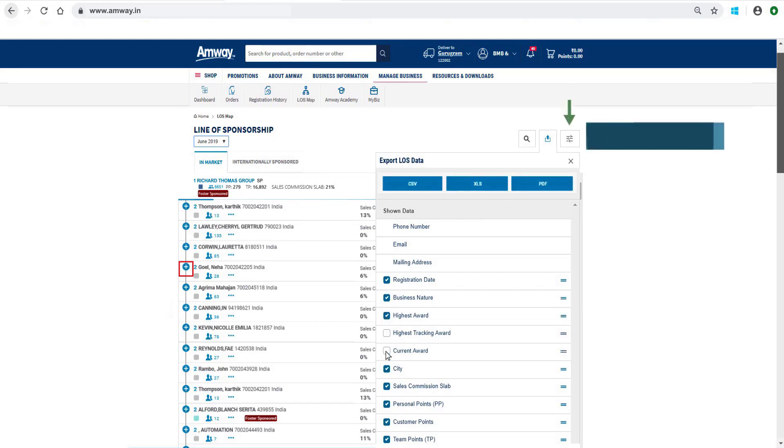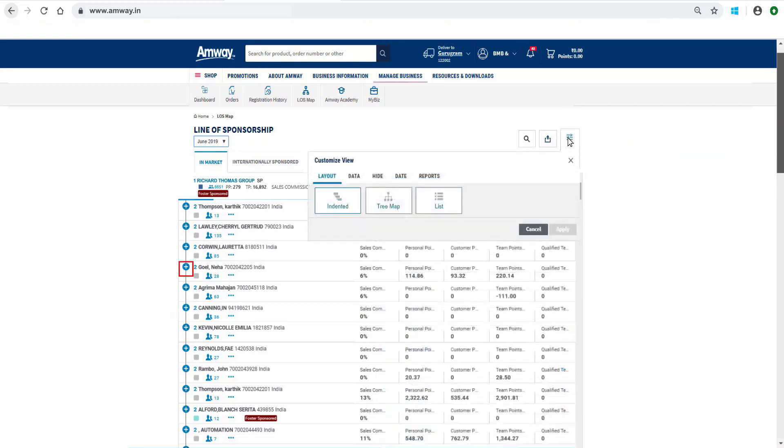LOS Map data can be customized by selecting or deselecting the column head. The Customize View option enables an Amway Direct Seller to modify the view of his LOS as per his preference. To change the view of LOS Map in indented tree or list format, select the desired option and then click the Apply button.